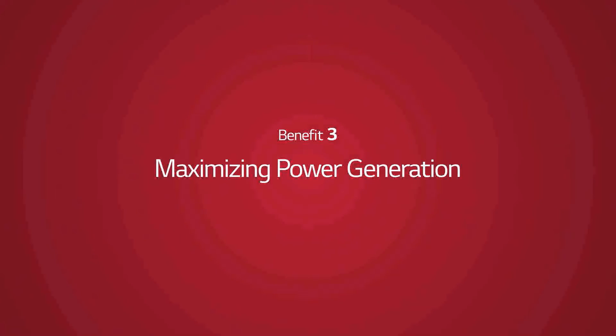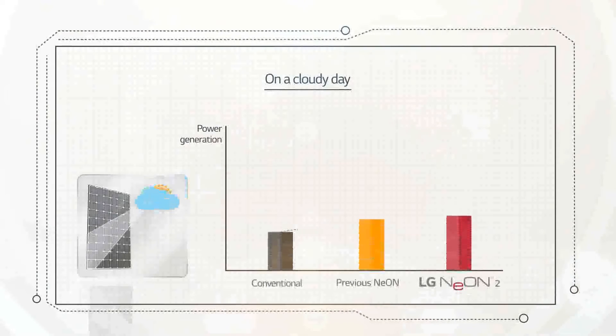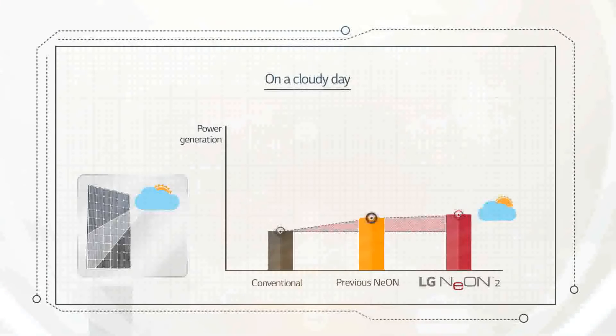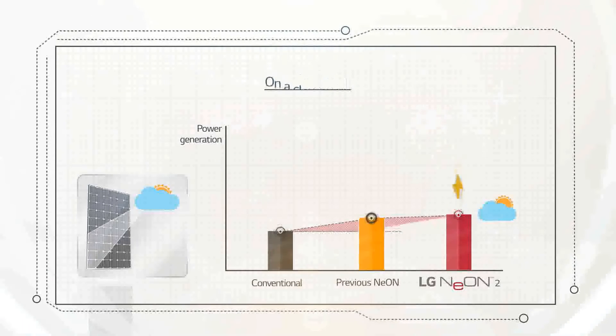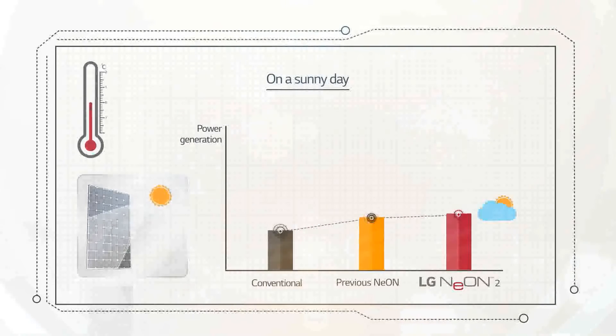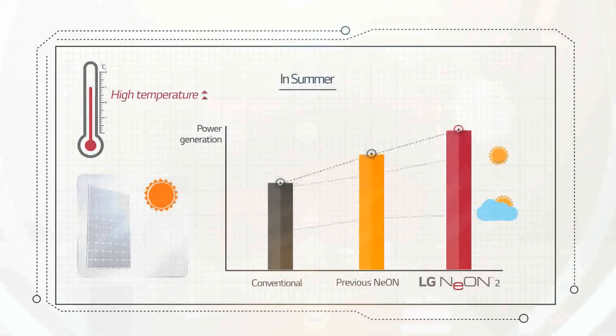Benefit 3: Maximizing Power Generation. At times of weak solar radiation, like on cloudy days, LG Neon 2 shows very little reduction in power generation performance — meaning it can produce more electricity even on a cloudy day. Module temperatures increase on sunny days when there is high power generation. LG Neon 2 has an improved temperature coefficient relative to changes in power performance with temperature, which means it is able to generate more electricity in sunny weather.